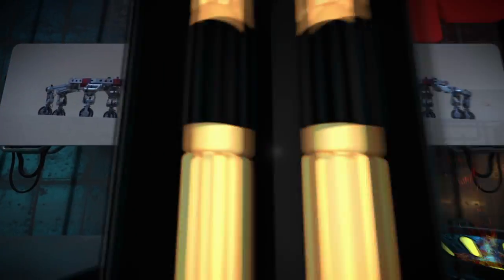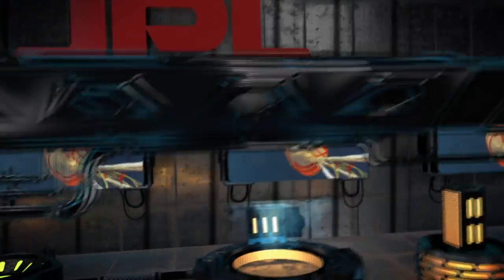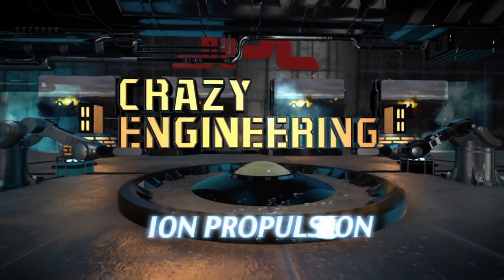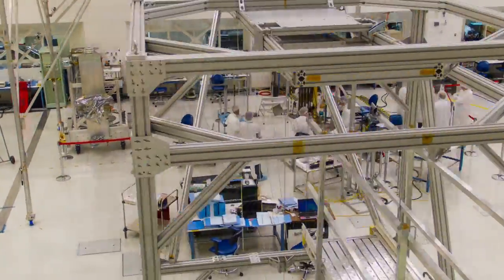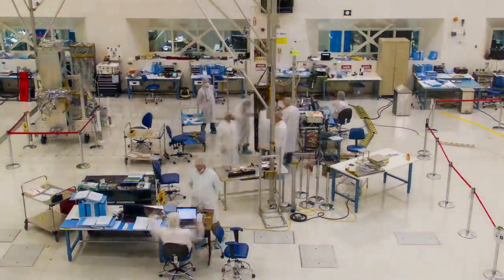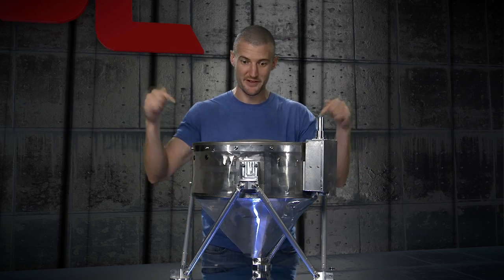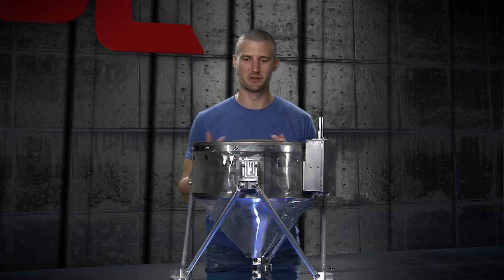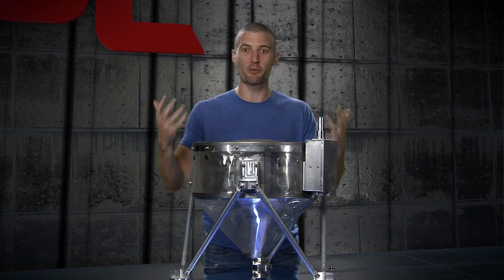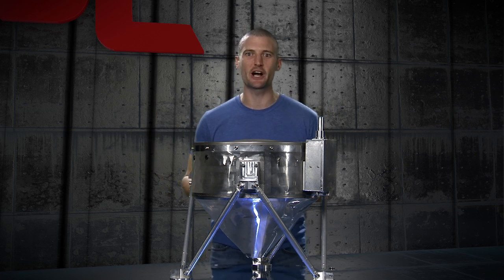Hey guys, this is Mike Meacham at the Jet Propulsion Laboratory, and this is an episode of Crazy Engineering. Here at JPL, we have to solve problems that nobody's ever solved before, and sometimes the solutions can seem a little crazy. Today we're going to talk about this bad boy — an ion thruster. What's so special about an ion thruster? What makes it different, and how does it help us get through the solar system? Let's go talk to an expert.